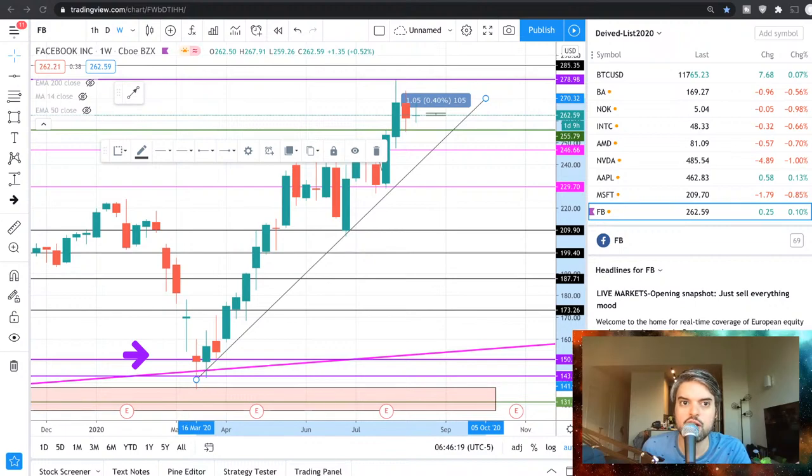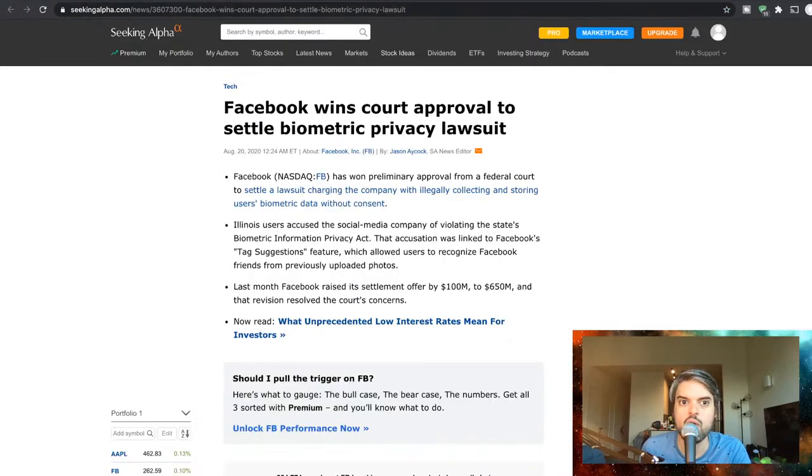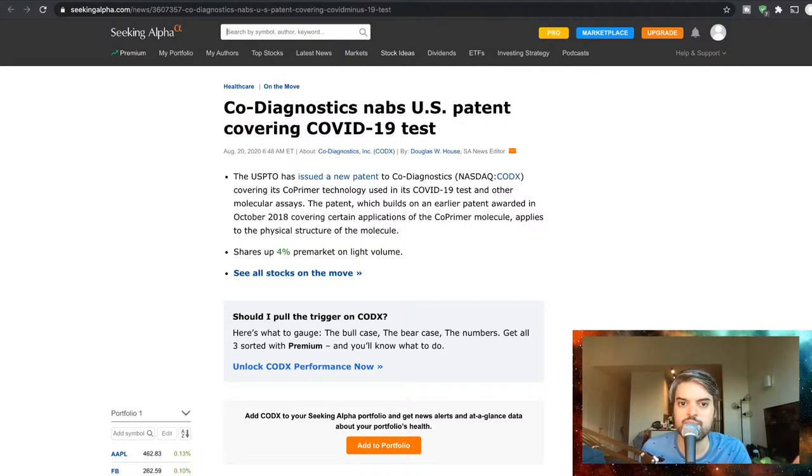In the bio sector, I only have two articles to review. The first is about Co-Diagnostics — the USPTO has issued a new patent to Co-Diagnostics (CODX) covering its co-primer technology used in its COVID-19 test and other molecular assays. The patent builds on an earlier patent awarded in October 2018, covering certain applications of the co-primer molecule and applies to the physical structure of the molecule.